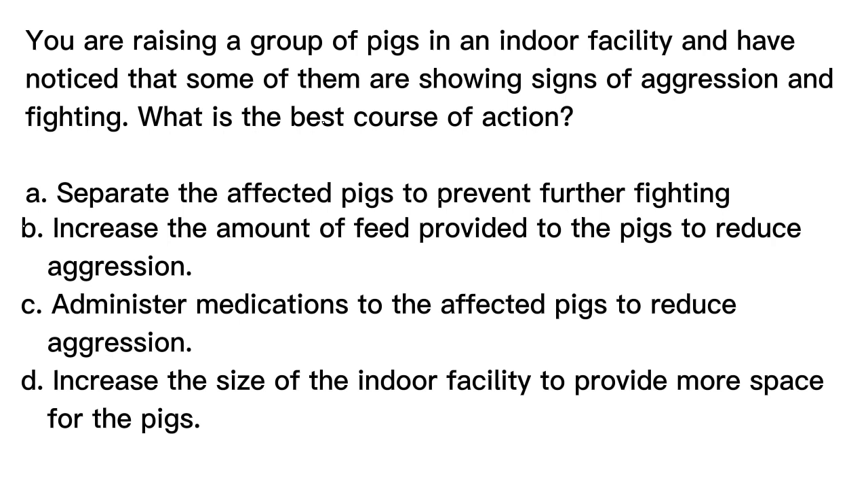A. Separate the affected pigs to prevent further fighting. B. Increase the amount of feed provided to the pigs to reduce aggression. C. Administer medications to the affected pigs to reduce aggression. D. Increase the size of the indoor facility to provide more space for the pigs.